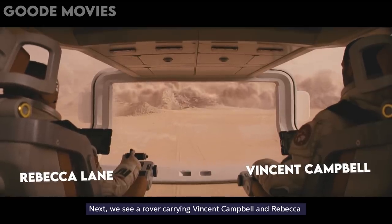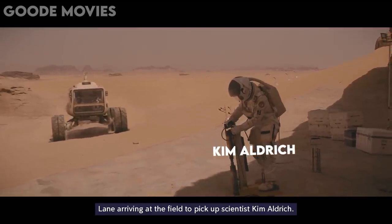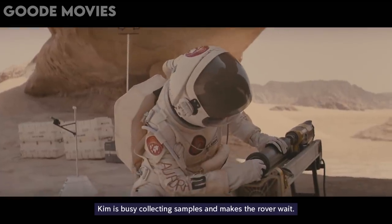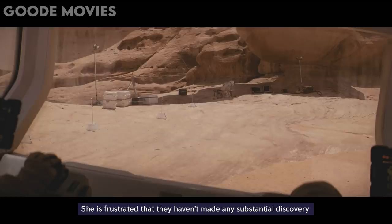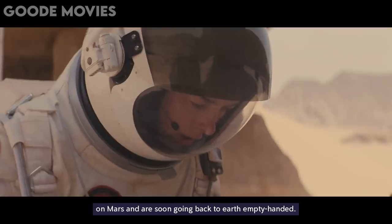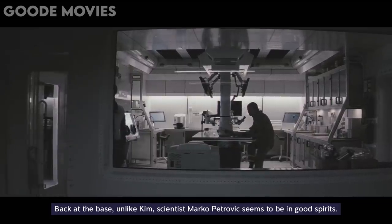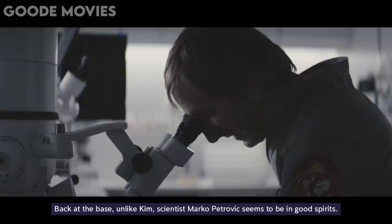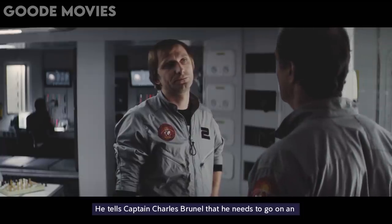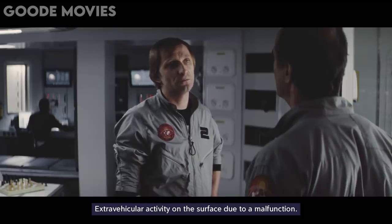We see a rover carrying Vincent Campbell and Rebecca Lane arriving at the field to pick up scientist Kim Aldrich. Kim is busy collecting samples and makes the rover wait. She is frustrated that they haven't made any substantial discovery on Mars and are soon going back to Earth empty-handed. Back at the base, unlike Kim, scientist Marko Petrovic seems to be in good spirits. He tells Captain Charles Brunel that he needs to go on an extravehicular activity on the surface due to a malfunction.